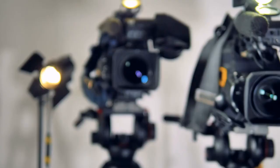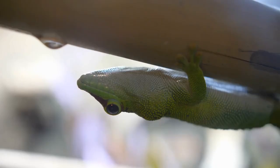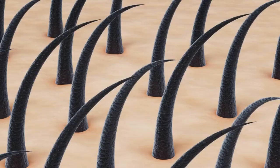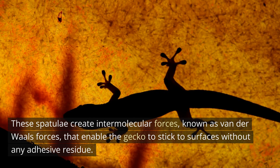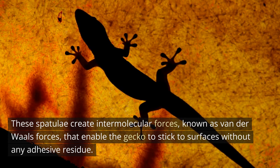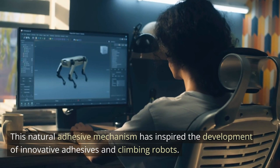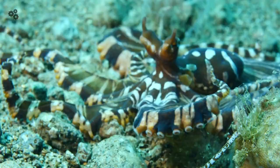4. Climbing the walls and the ceilings. Geckos have incredible adhesive properties that allow them to cling to walls and ceilings. Their feet are covered in millions of tiny hairs called setae, which split into even smaller structures called spatulae. These spatulae create intermolecular forces, known as van der Waals forces, that enable the gecko to stick to surfaces without any adhesive residue. This natural adhesive mechanism has inspired the development of innovative adhesives and climbing robots.